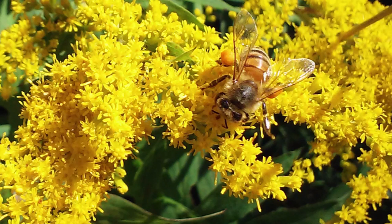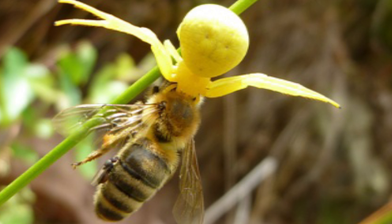One of its biggest prey is the honeybee. The honeybee comes in to get nectar, the crab spider attacks it, bites it, and shoots some venom into the bee, paralyzing it. Then the spider sucks it dry and the bee dies.